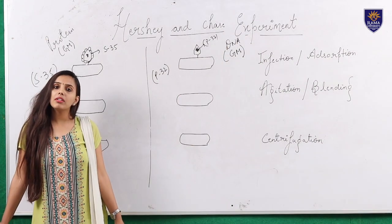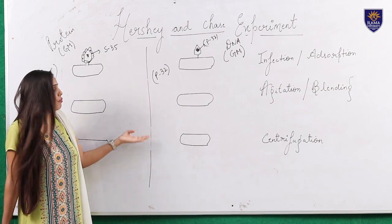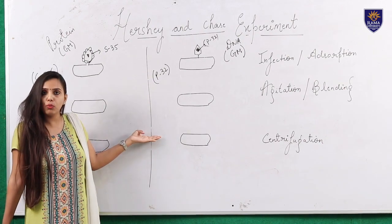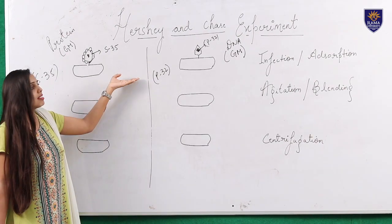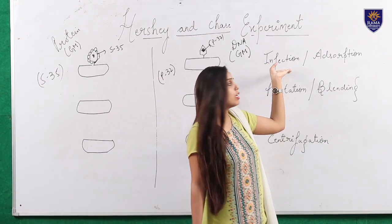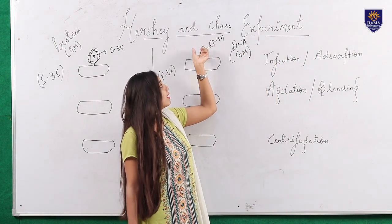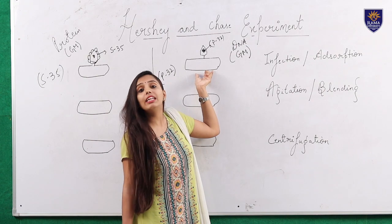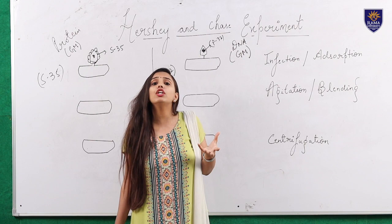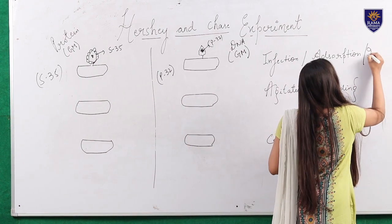This experiment is divided into three phases or steps. Step one is called the infection phase or the adsorption phase — it is called the infection phase because the bacteriophage is infecting the E. coli. You can also call it the incubation phase.